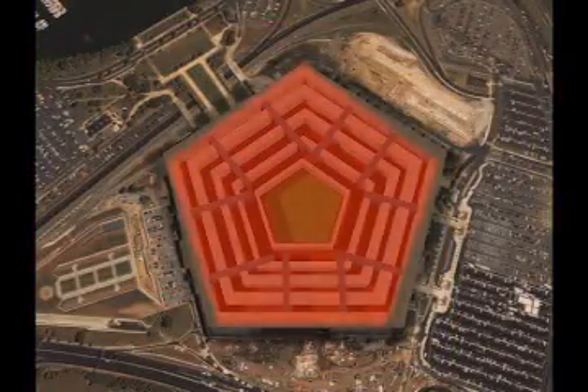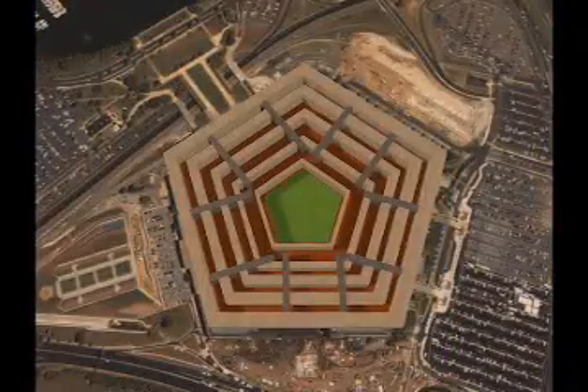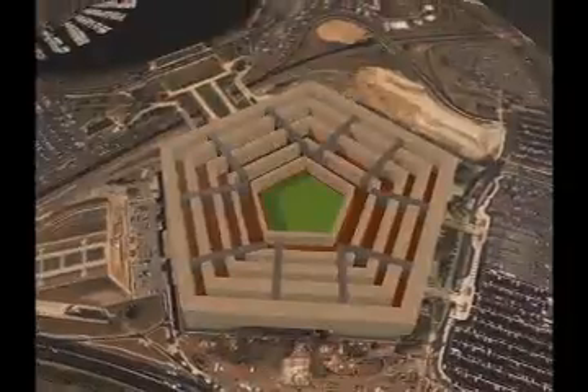The building would be a regular pentagon, and thus the Pentagon, as the building has since come to be known, came to be.